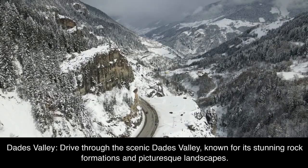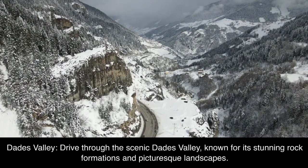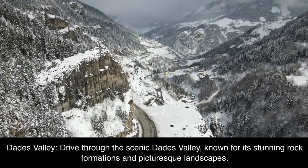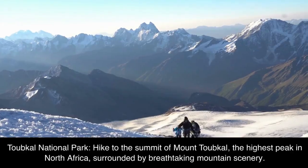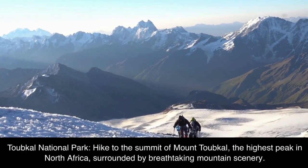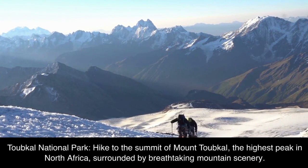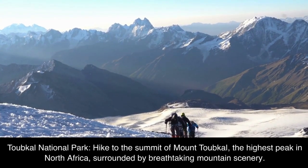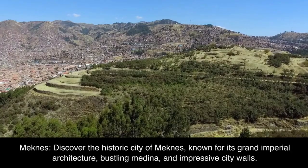Dades Valley. Drive through the scenic Dades Valley, known for its stunning rock formations and picturesque landscapes. Toubkal National Park. Hike to the summit of Mount Toubkal, the highest peak in North Africa, surrounded by breathtaking mountain scenery.